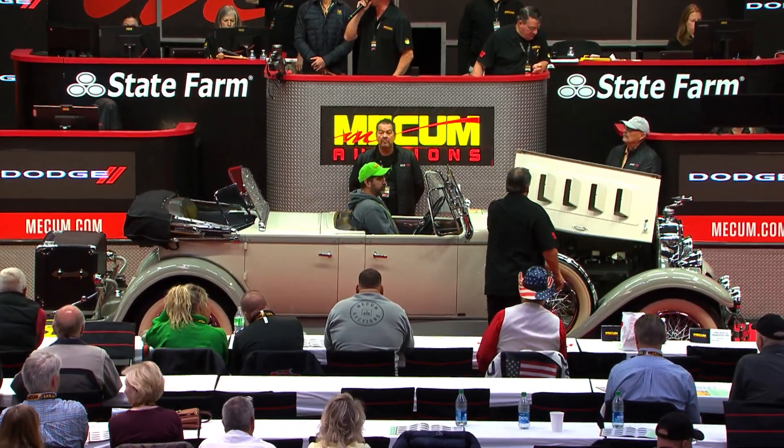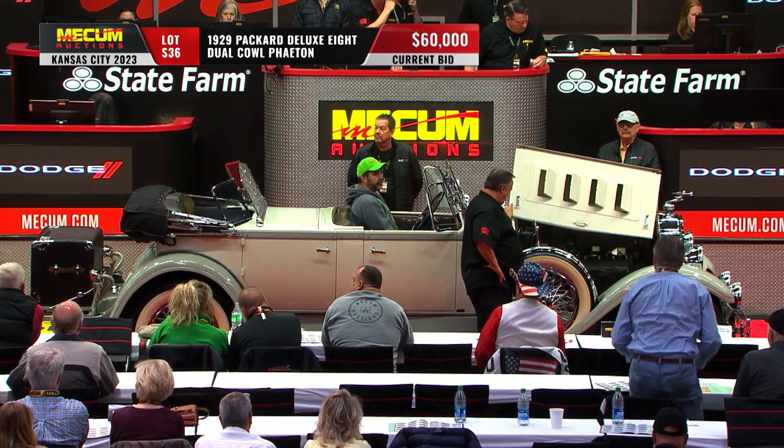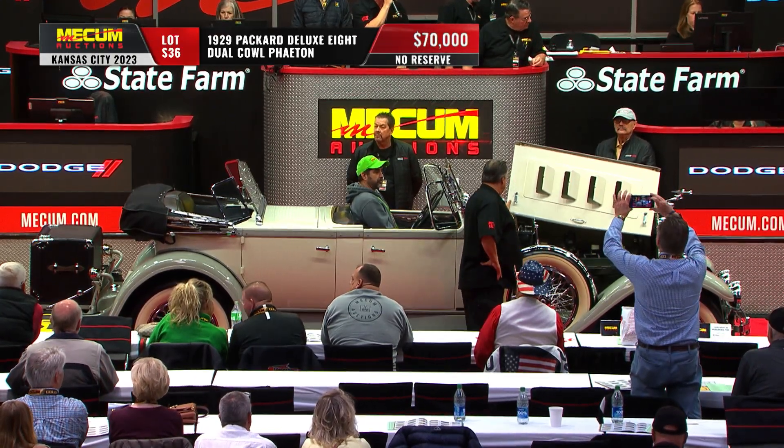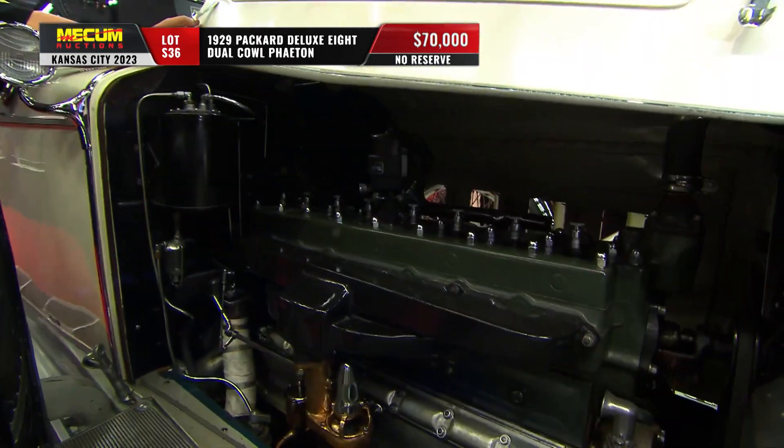This is a Packard Deluxe 8, a 1929 Packard, and if it looks familiar, you were with us yesterday. Bill and Katie took us around this dual cowl Phaeton and gave us a good preview yesterday. Now it's time to put it under the lights.